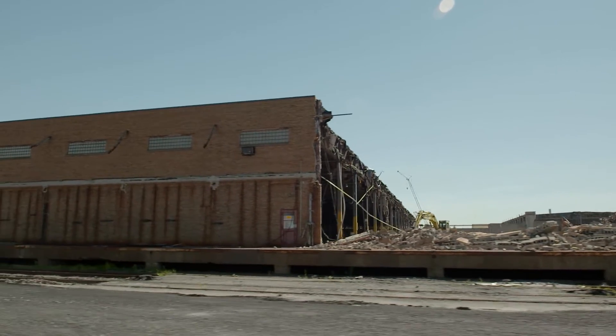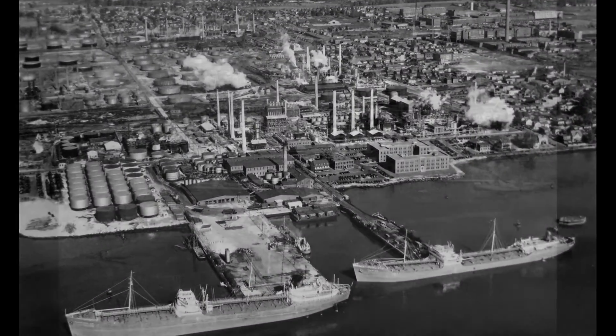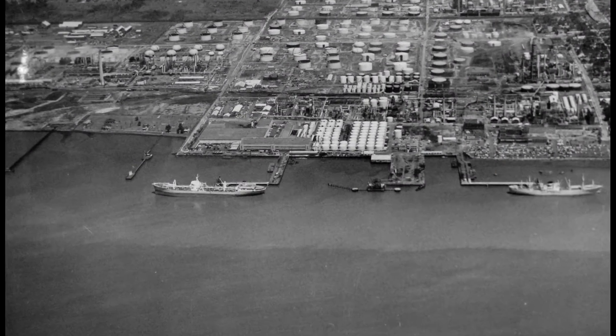An almost derelict oil and gas processing site on the banks of the Delaware River, Marcus Hook was on the verge of being shut down after more than 100 years. The refining industry in Philadelphia was in peril.